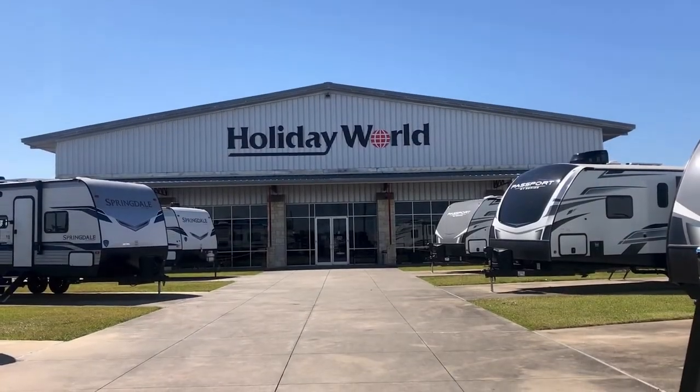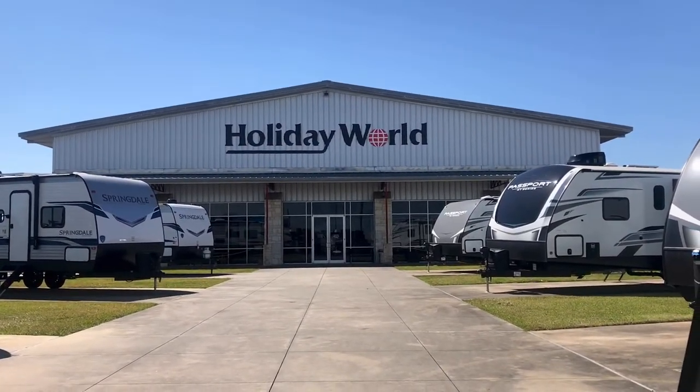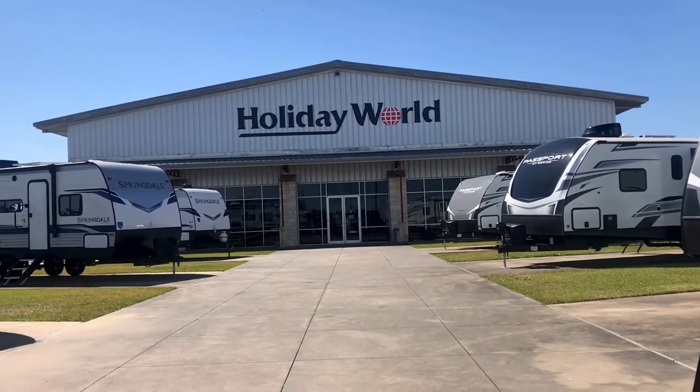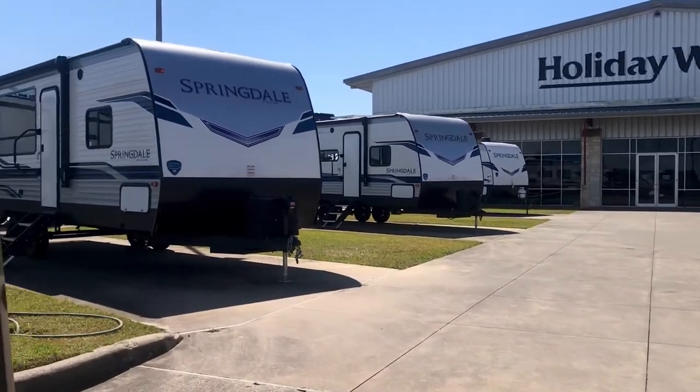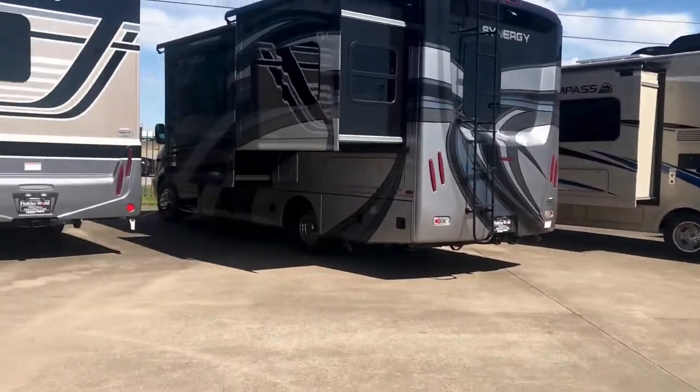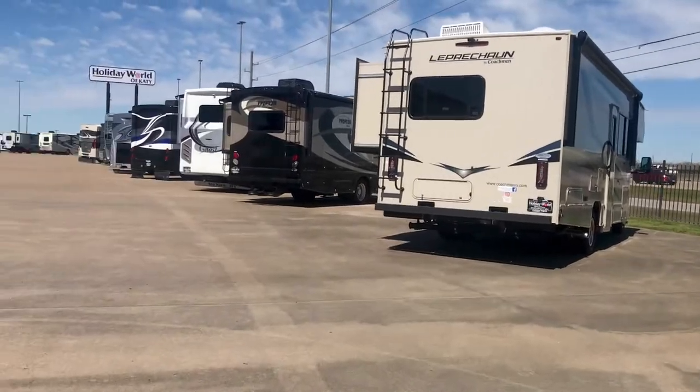Thanks again for viewing my video — I look forward to hearing from you. I'm Duke, here at Holiday World of Katy. I just wanted to give you a little introductory tour of our dealership. We're in Katy, Texas — actually in Waller County, a little bit west of Houston, but we're in the Houston area.